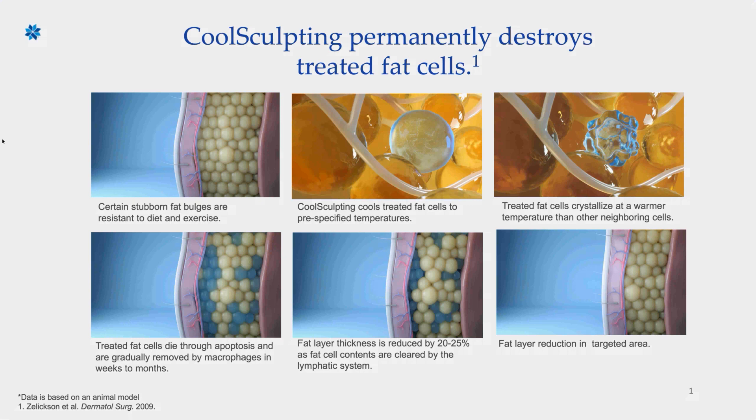In that first image on the bottom left, you'll see that the treated fat cells are going to die through a natural cell death process called apoptosis. Those fat cells, although they die in about two to three days, take two to four months to actually flush out of your body. As you can see in that center-bottom image, the fat layer thickness is really going to reduce by 20% to 25% every time you do a CoolSculpting treatment.